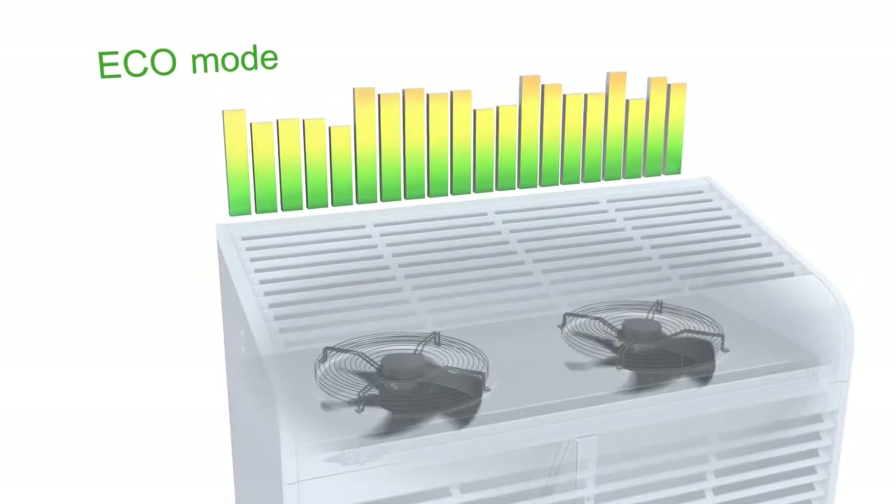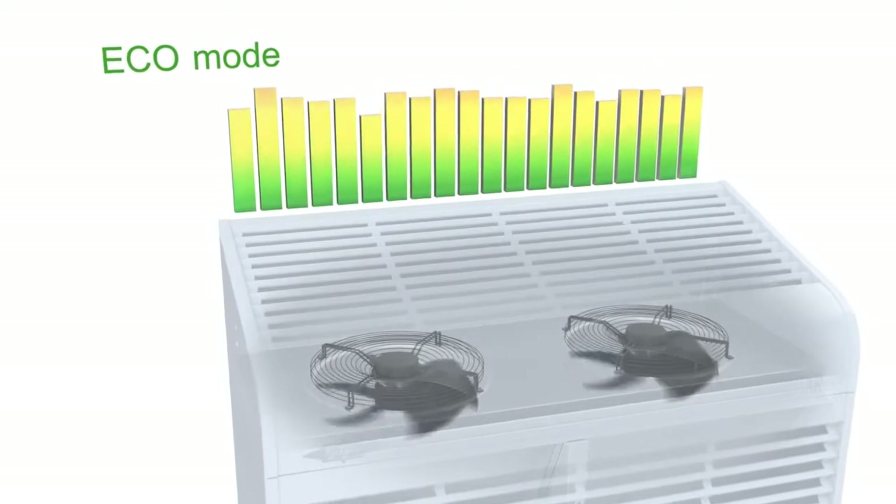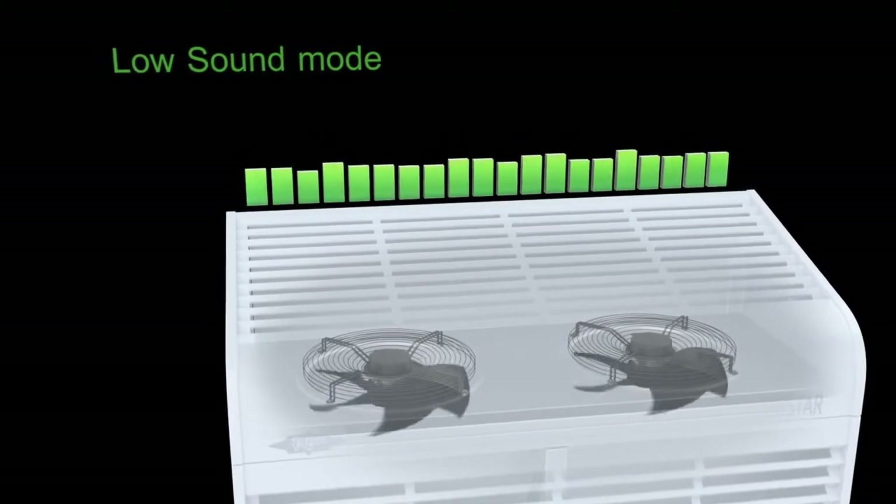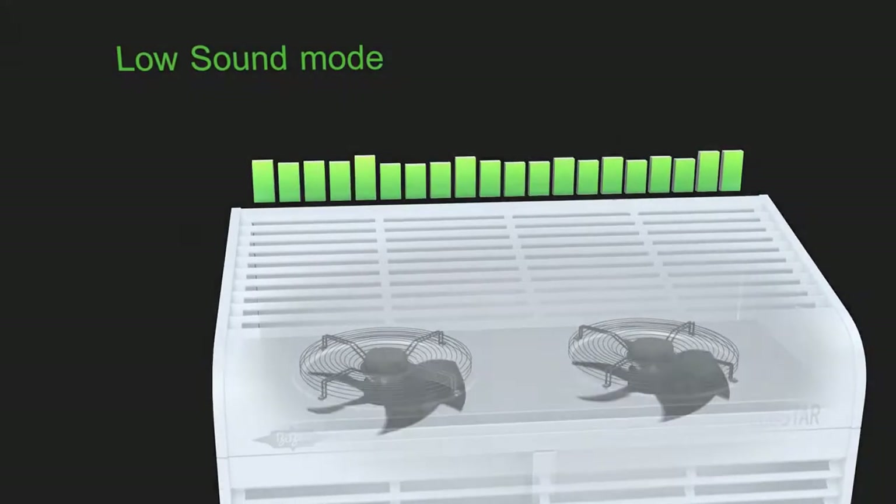When setting the fan mode, you can choose between economical and low sound operation. Because it usually gets cooler at night, the power can be reduced without affecting the cooling capacity.